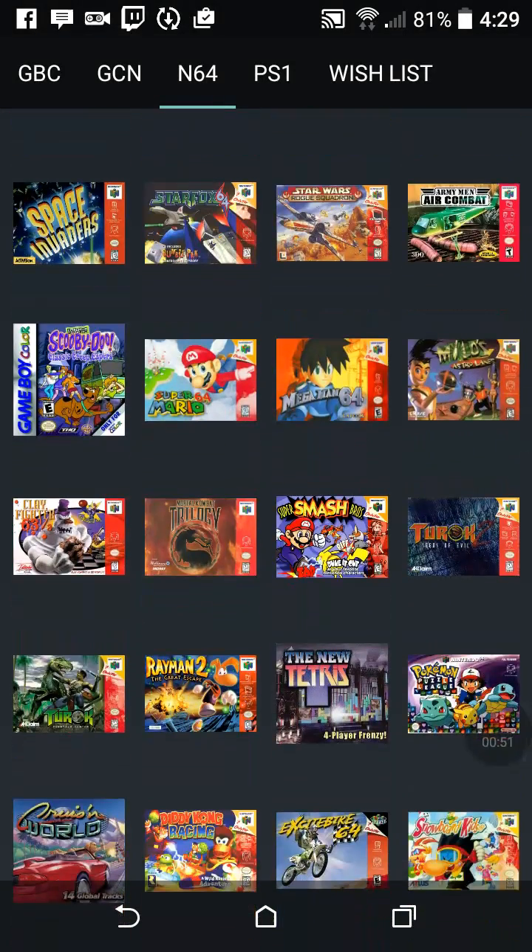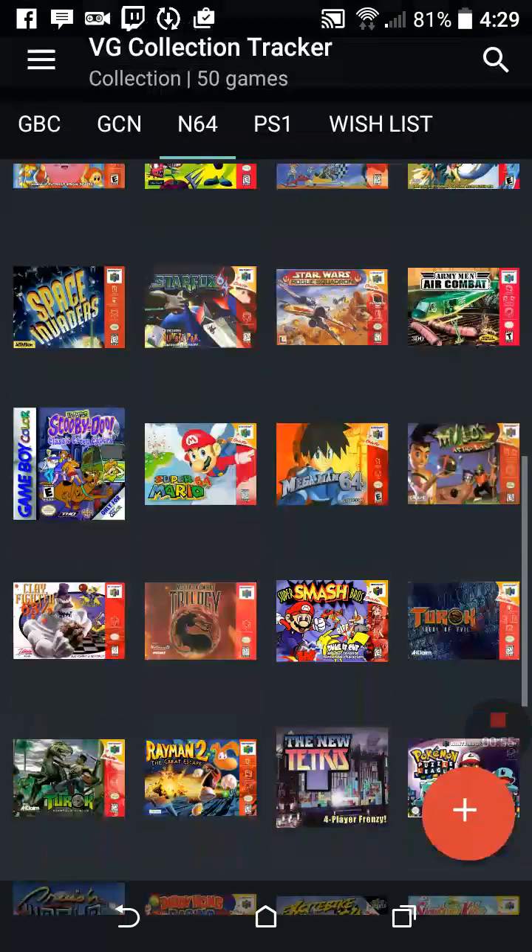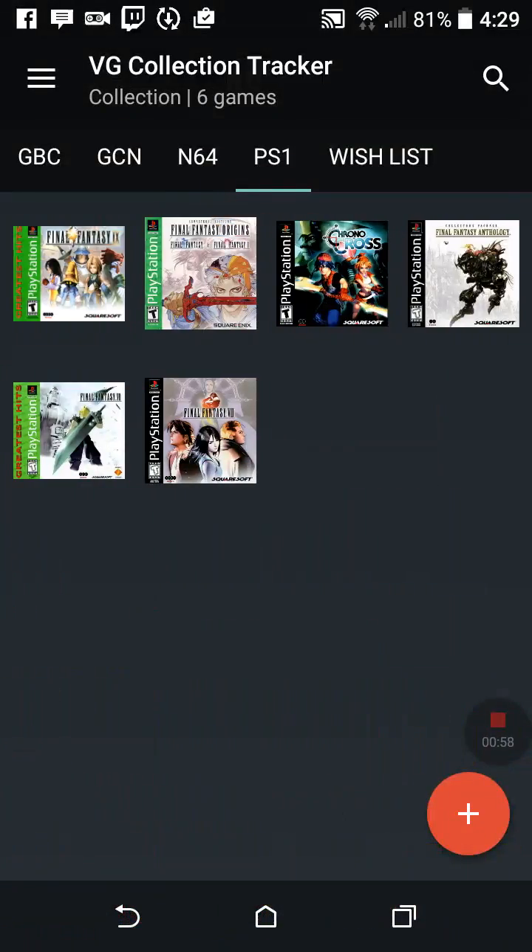Here are all our Nintendo 64 games. This app would also be good if I'm at a store like Second and Charles and I want to show off my collection or something like that. This is for Google Play — I don't know if it's for Apple, but I know it does work on Android through the Google Play Store.